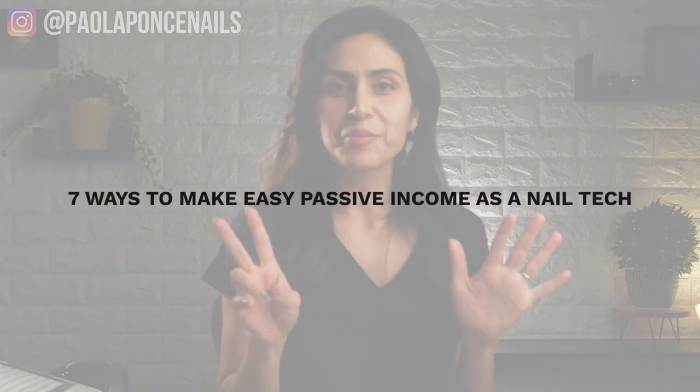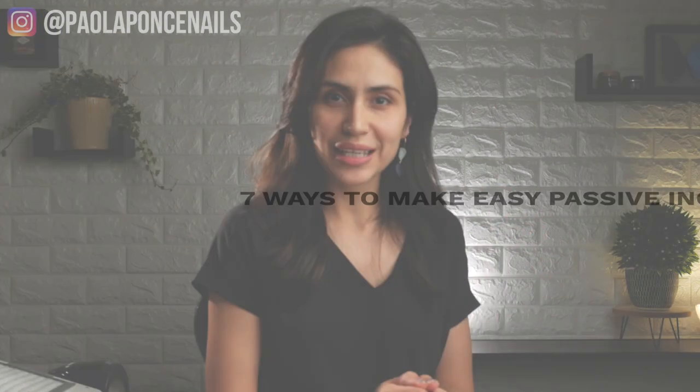I've been in your shoes. I've been there back to back with clients when times are good and dandy, but I've also been there during those days when I have to take an unpaid sick leave or I've had multiple client cancellations in a day. So how did I keep myself afloat as an independent stylist who had rent due each month? Here are seven ways to make easy passive income as a nail tech.